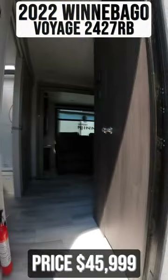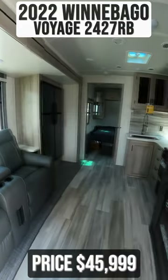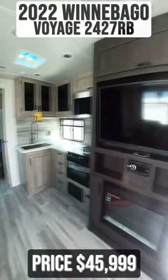Starting inside, you'll immediately notice your theater seating. Directly across from this is your entertainment center with an electric fireplace.